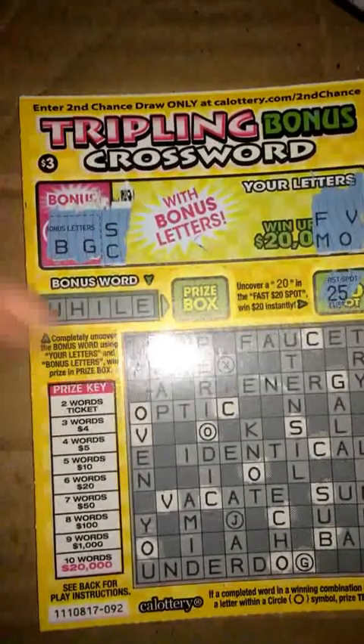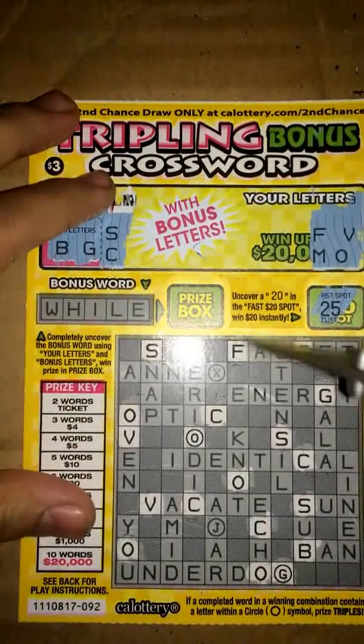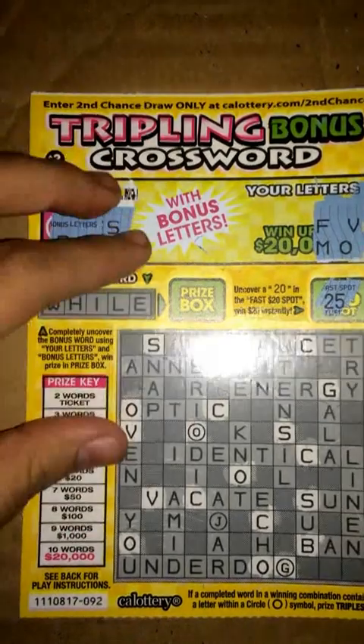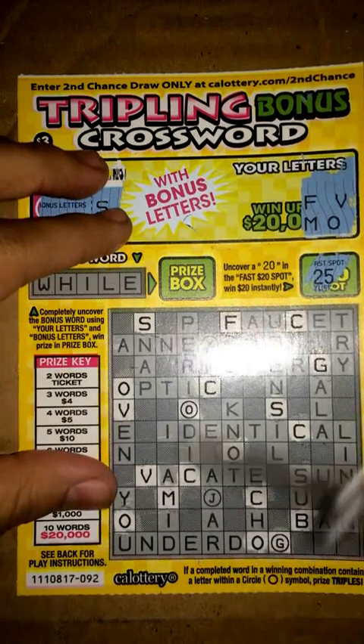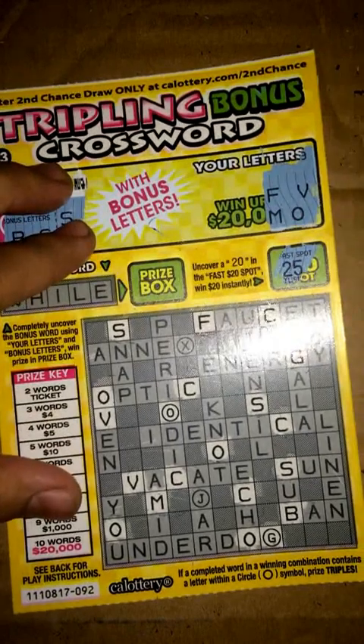Next we got F, F, and M. Let's see what we get here — there's an F, another F, and there's an M. I think that's about it.